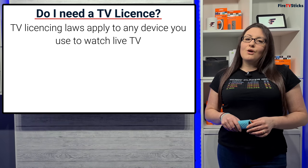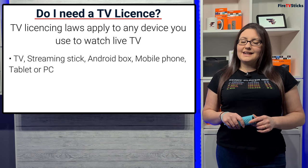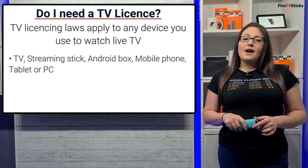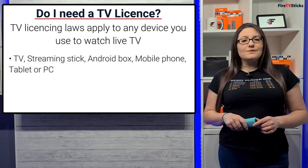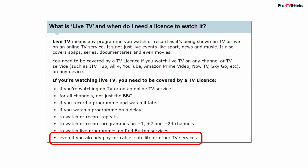Most people are also not aware that the TV licence laws apply to any device you use to watch live TV, not just your television — it applies to your streaming stick, Android box, mobile phone, tablet or PC. And if you pay to receive TV with Virgin Media, Sky, BT or TalkTalk, you also need to pay for a TV licence as well.